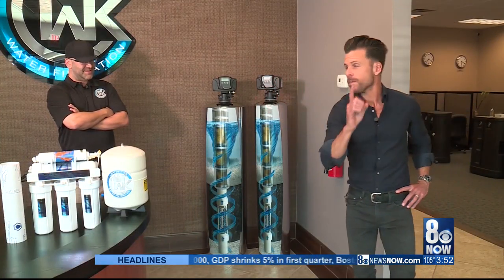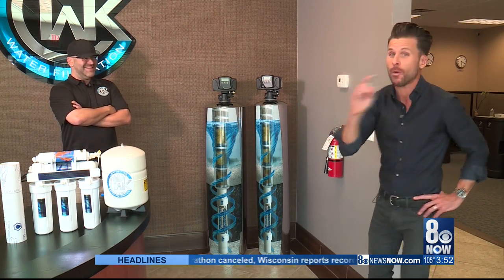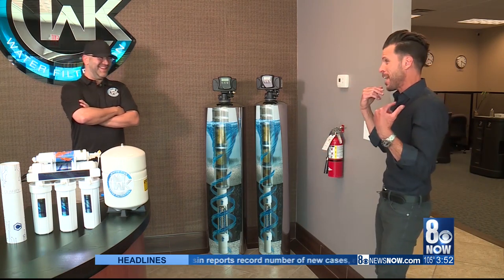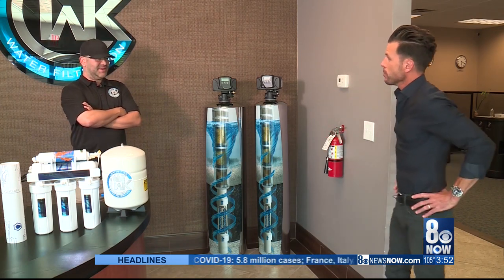I'm going to stop you right there because I know if my wife is watching, you just said hair, skin, and nails. I know that's jumping out to her because it's jumping out to me right now, because you want that soft, pure water when you're washing your hair and washing your face every day. That's exactly right.